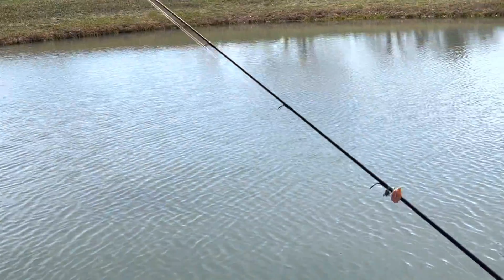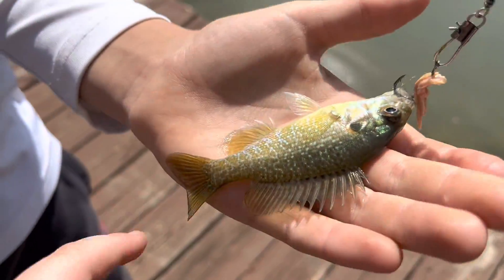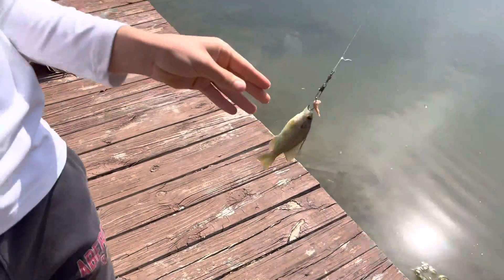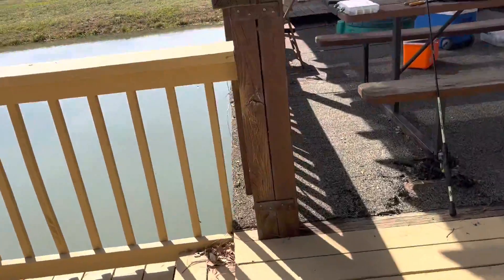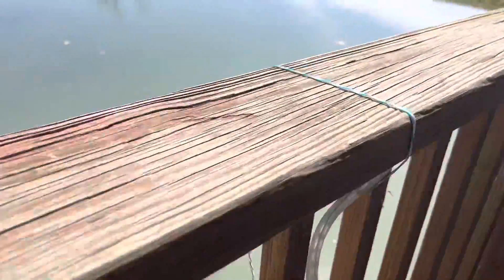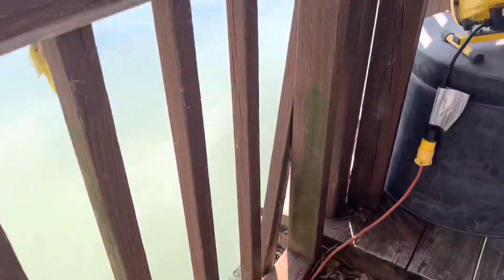We just got really good bait — look at that, that's a pretty sunfish! The plan is we'll throw him out there on a bobber and see if the bass will blow up on him.